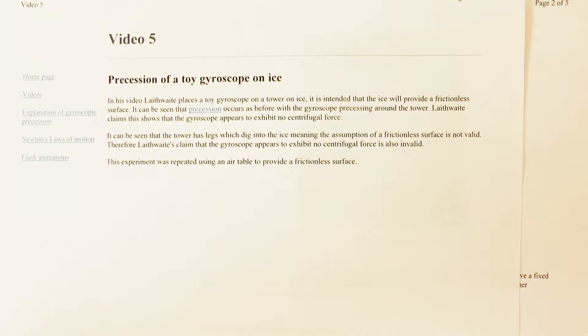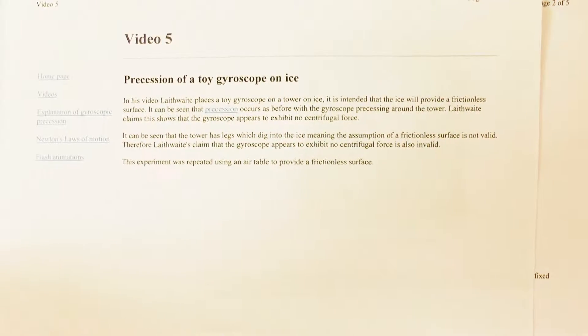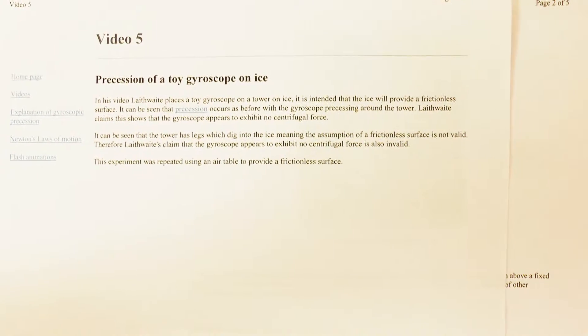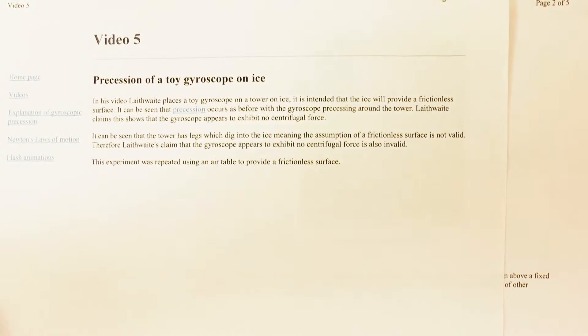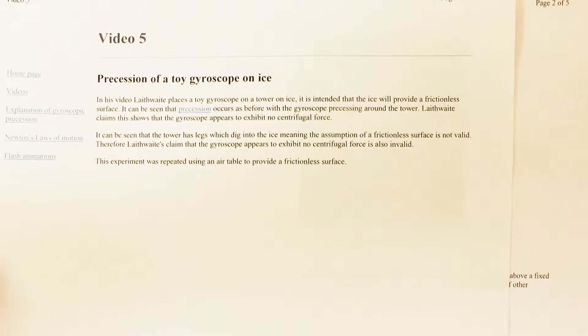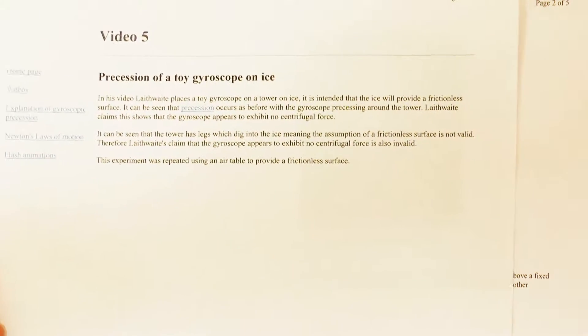One of the things that Laithwaite described in one of his lectures was a toy gyroscope on ice. Unfortunately the ice had melted, so it didn't provide particularly low friction. It was supposed to show that the centrifugal force you would expect with a mass rotating around a centre didn't exist. In actual fact, he was right.